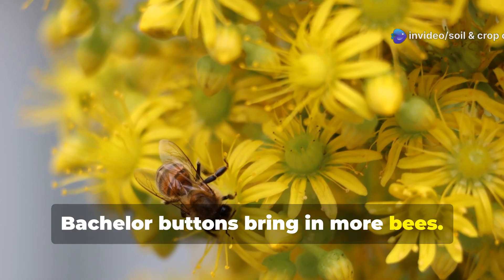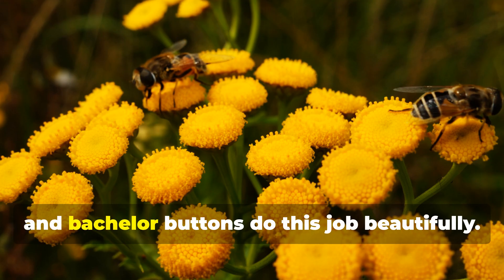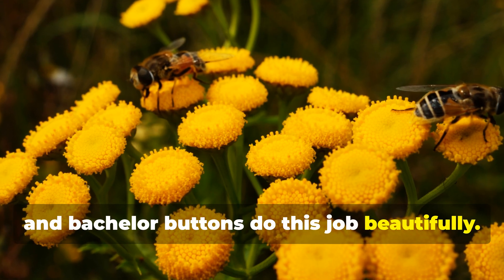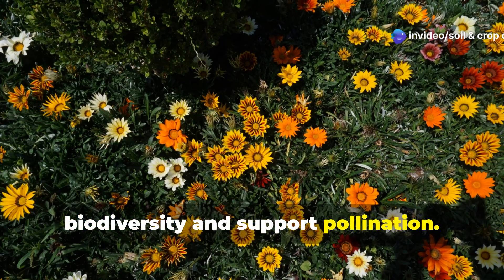Blue and purple flowers are known to be particularly attractive to pollinators, and bachelor buttons do this job beautifully. Their long-lasting blooms enhance biodiversity and support pollination throughout the season.